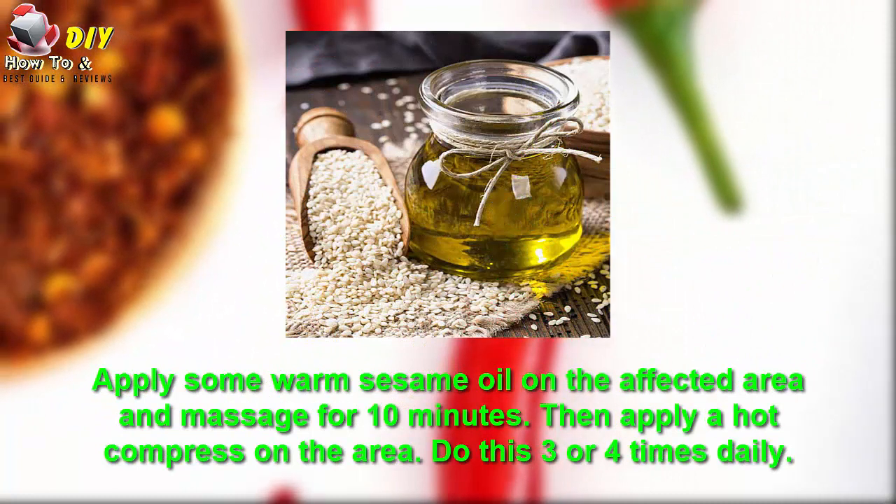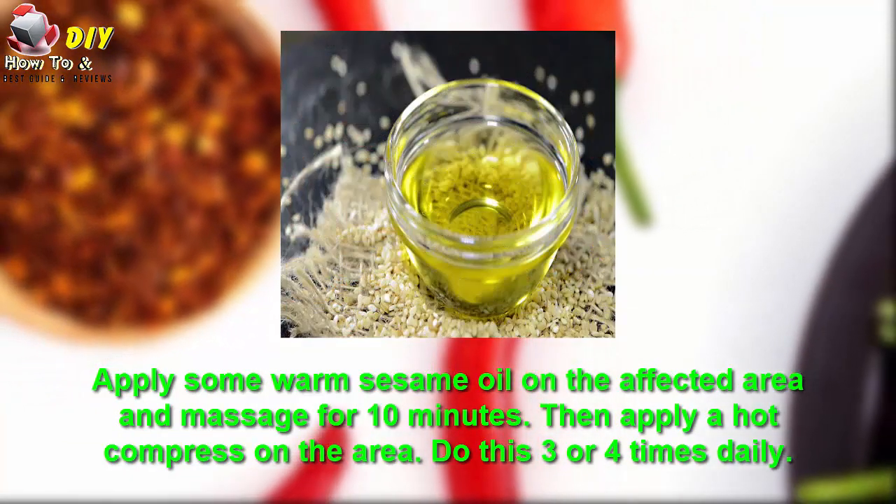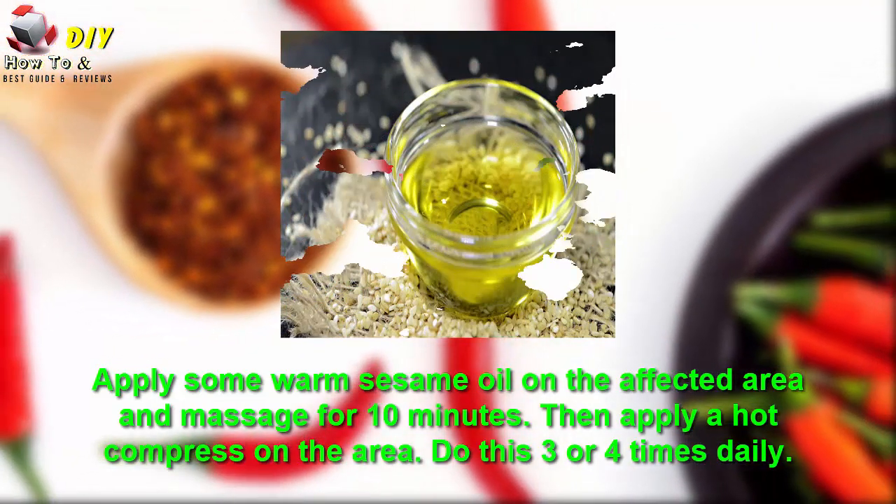Apply some warm sesame oil on the affected areas and massage for 10 minutes. Then apply a hot compress on the area. Do this three to four times daily.